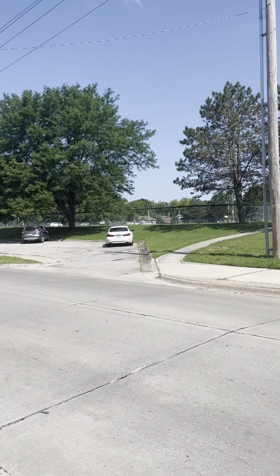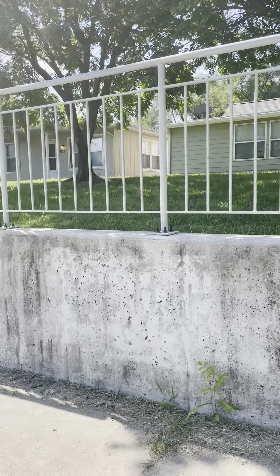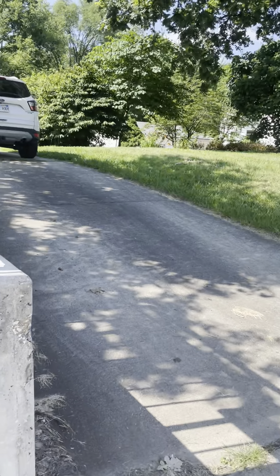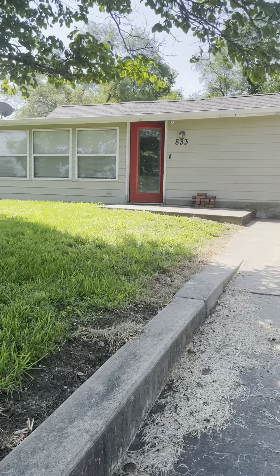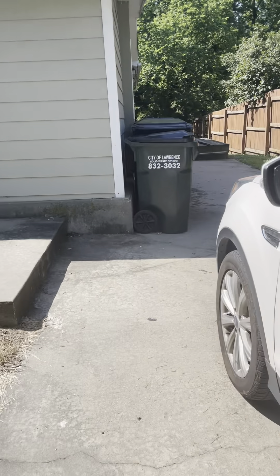It's a busier street and you're right across from baseball fields. There's a little metal barrier that goes down the block. Walking up toward the property, there is no garage. The cement hardy board siding has quite a bit of damage on it pretty much all over.